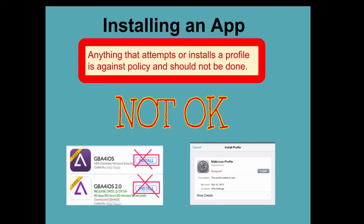The only apps that students are allowed to install are the approved apps through the Durham Academy self-service. Any attempt to add any other type of app will result in a profile being created on the iPad. You need to be aware that anything that attempts to or does install a profile is against policy and should not be done. We monitor all iPads with our mobile device management system, and we see when profiles have been added. Please refrain. If you're not sure, ask.